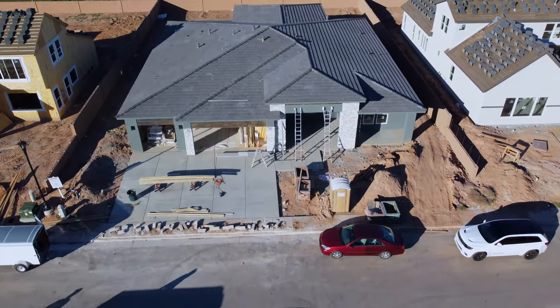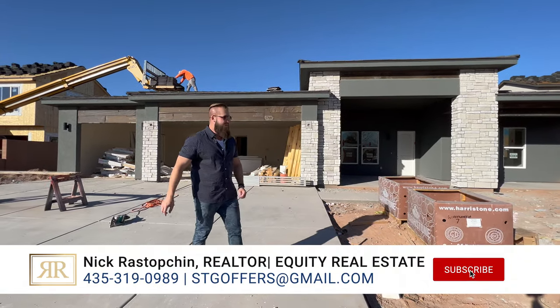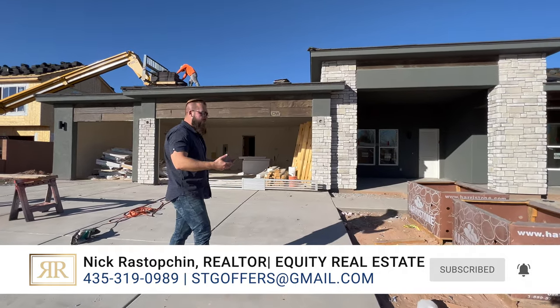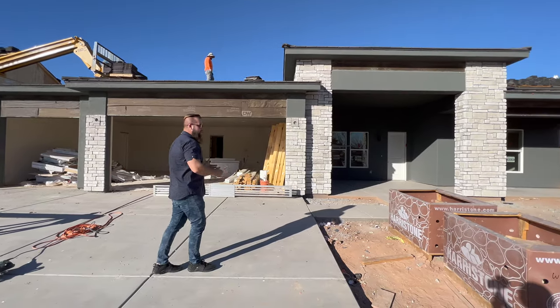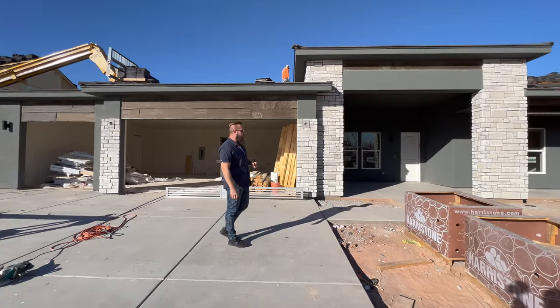If you're new around here, you could easily become one of those lucky people that get these types of updates. This is what we do — you start a new build, we help you find a perfect builder with a perfect lot, and we take you through this entire process. If you'd like more information about getting started with that, we'll drop it in the comments below this video.